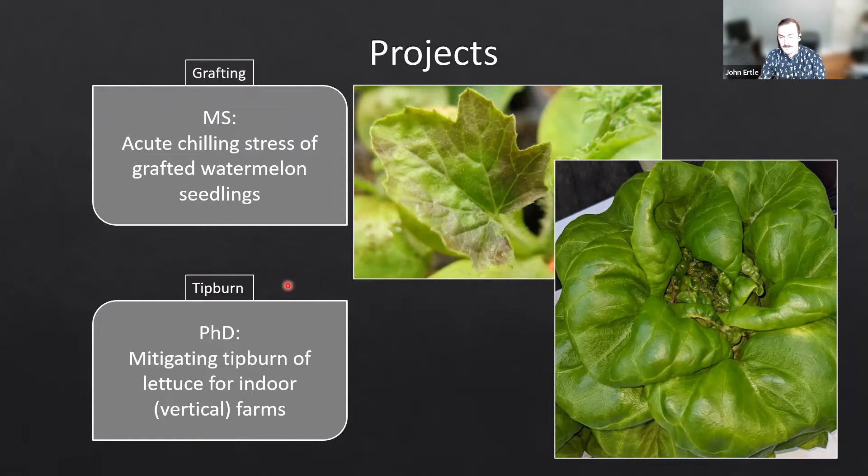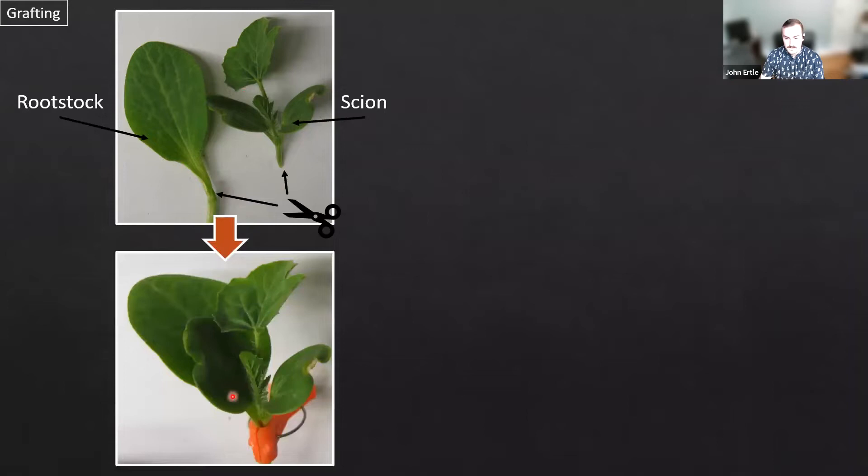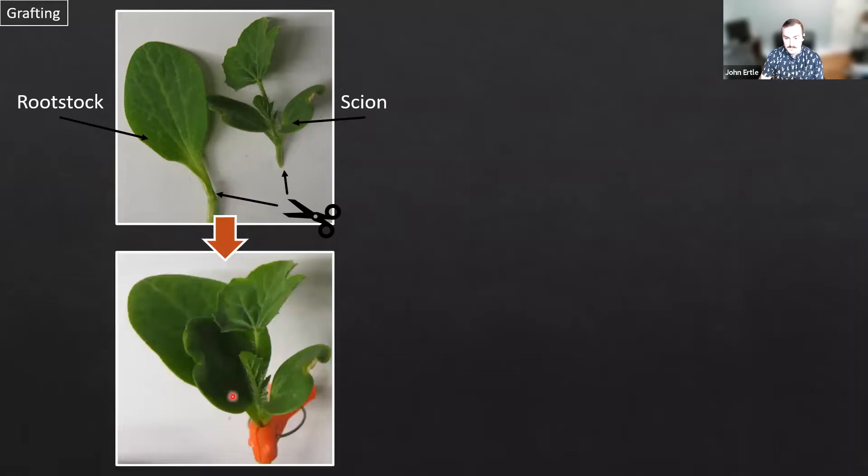Grafting is a unique agri-technology that was first invented somewhere in the sixth century. Grafting is essentially taking two plants and merging them into one. We have a crop of interest — in this case an excised watermelon seedling — and on the left we have a squash seedling that has had the meristem and the growing tissues removed just above the cotyledon. We make cuts in the scion, the crop of interest, and the rootstock to merge these plants into one transplant. We clip them together and heal them for about a week under a high humidity, low light condition, forming these two plants into one singular transplant.